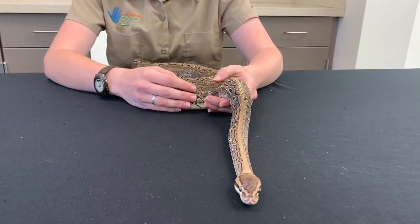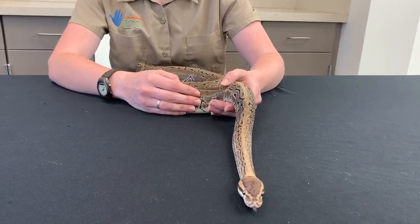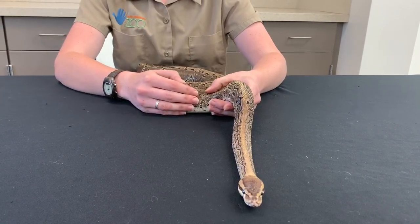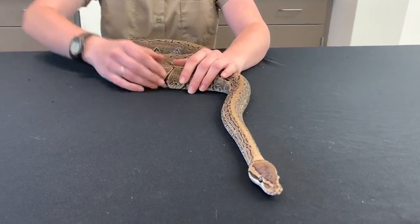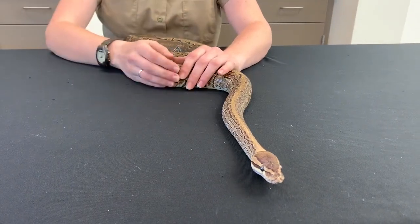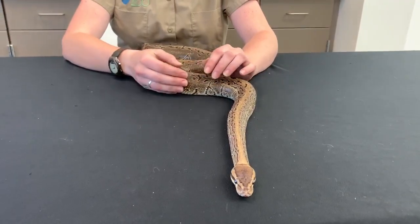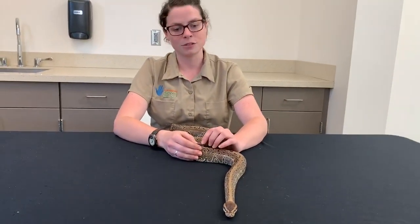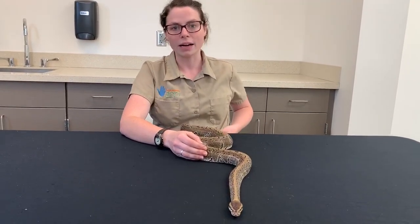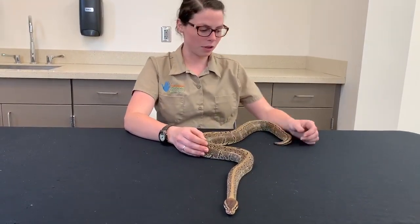Ball pythons are actually native to western and central Africa. They are going to be living a very terrestrial lifestyle, meaning they're going to be down on the ground. They're not necessarily going to be way up in the tippy tops of the trees, although some younger or juvenile ball pythons will sometimes be more adventurous going up into the tree canopy. But typically these guys are going to be found down on the ground.